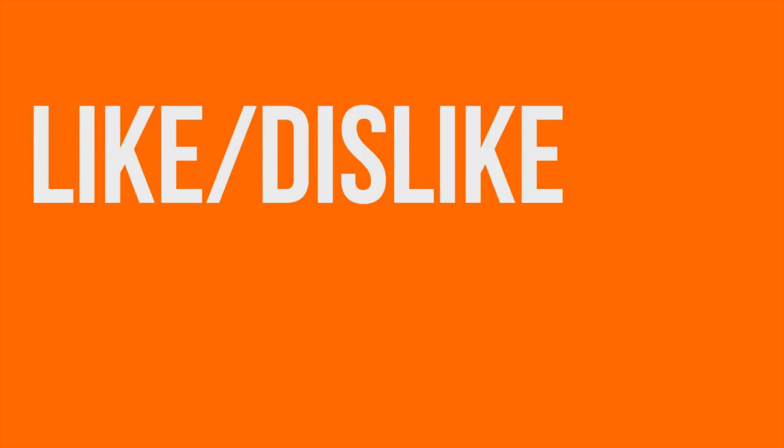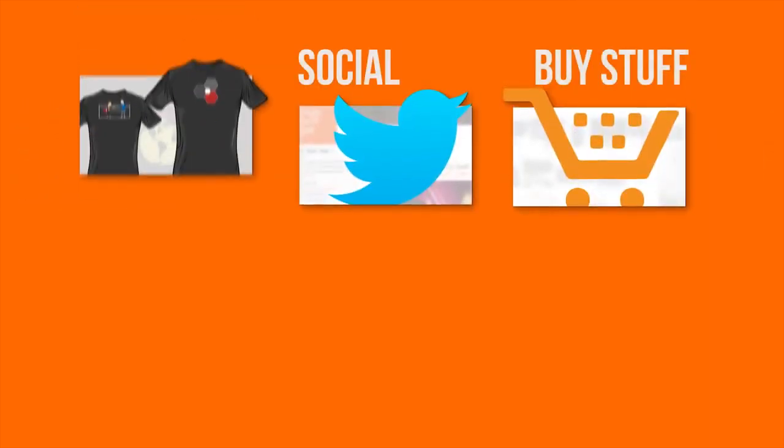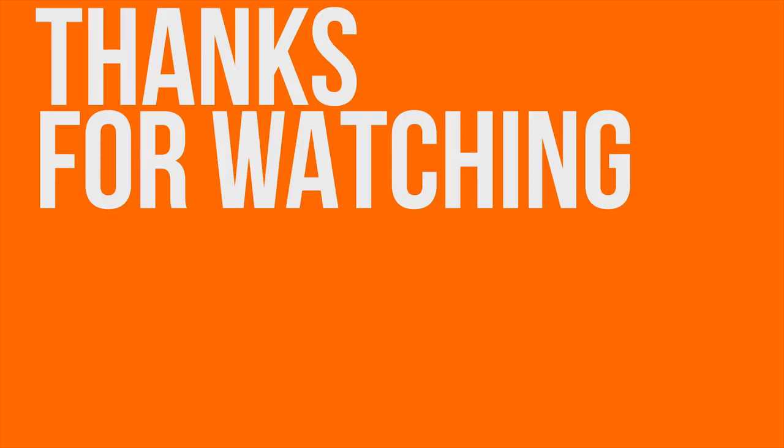Thanks for watching guys. Like or dislike, get subscribed. And if you really liked the video, check out the link in the video description to where to buy the stuff we featured, our merch store, and our community forum, which you should totally join.